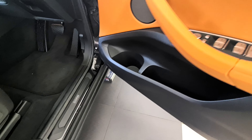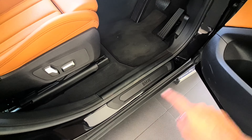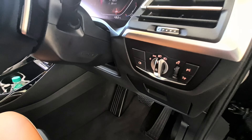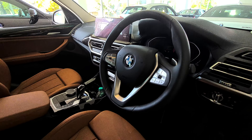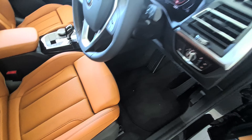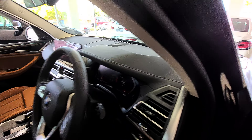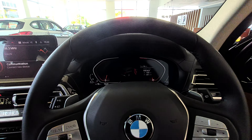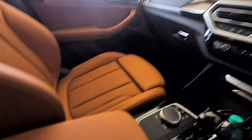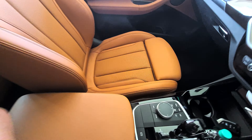Door pockets up front are large enough - a one-liter bottle fits easily. You get a memory seat function as well with electronic seat adjustment. There's a light control panel here, the instrument cluster intensity control, and the steering wheel. You get steering-mounted touch controls, which is good. The instrument cluster shows exactly which door is open. The door shuts with a proper thud and you get a driver armrest with storage and a USB-C port.